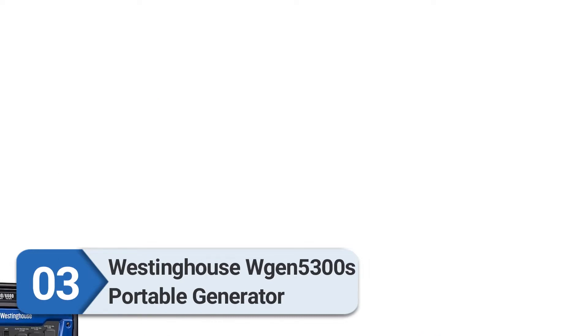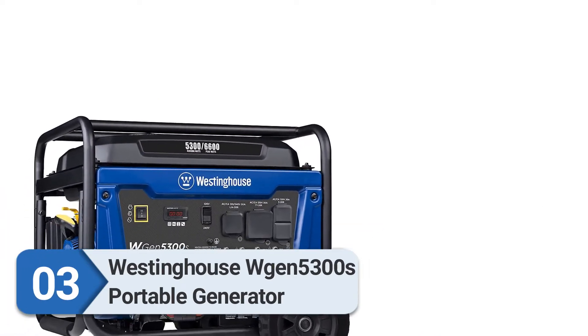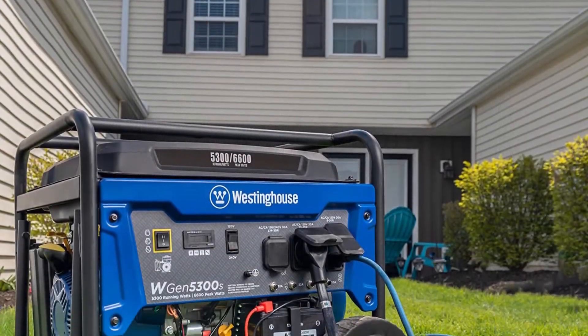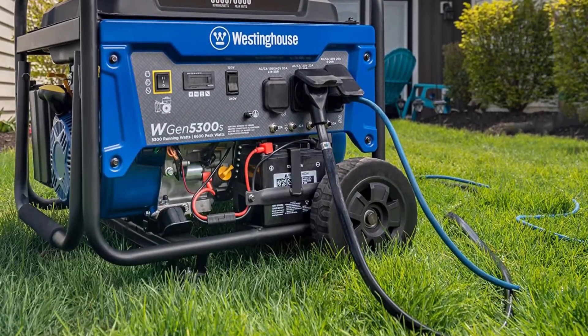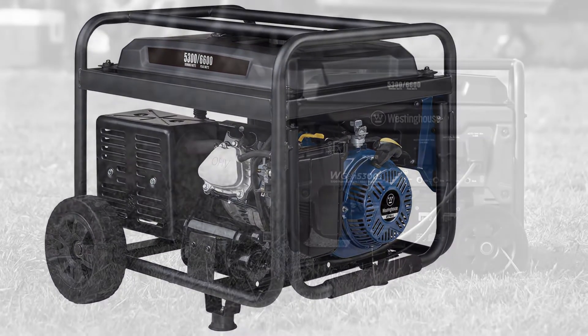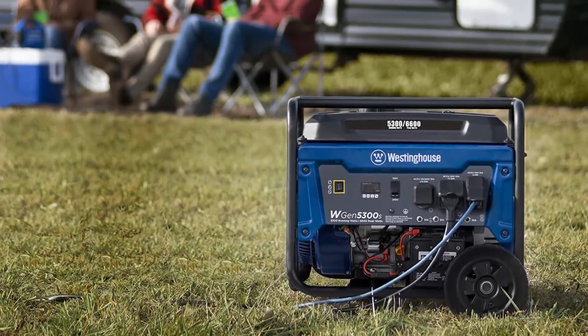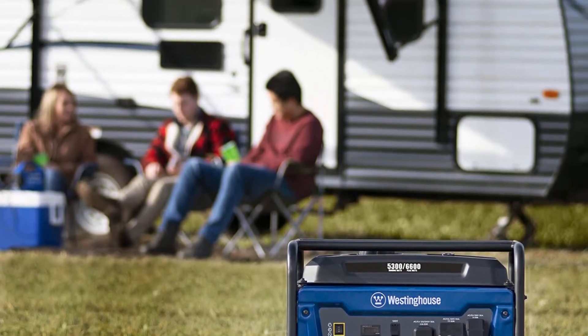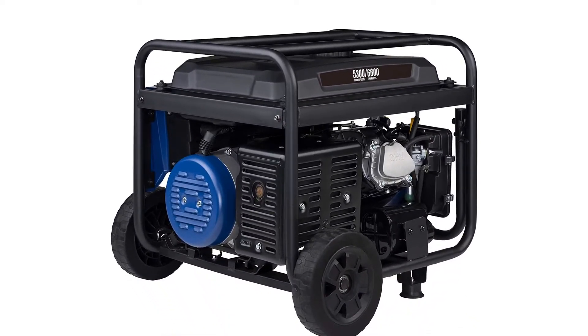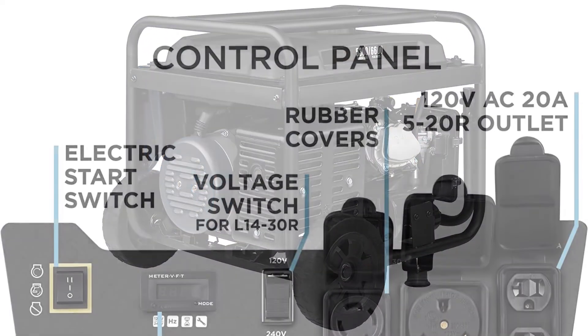Number three: Westinghouse WGen5300s portable generator. The WGen5300s is marketed as part of the Storm Series, indicating it's designed for home backup in storm-prone areas. However, there is nothing structurally different between this and the base WGen5300V that makes the more expensive model better at handling rough weather or home backup loads. It is essentially a WGen5300V with a battery and electric starter, plus a markup on the cost.